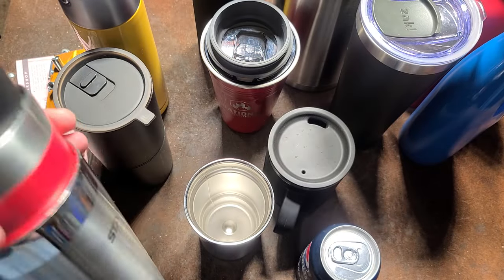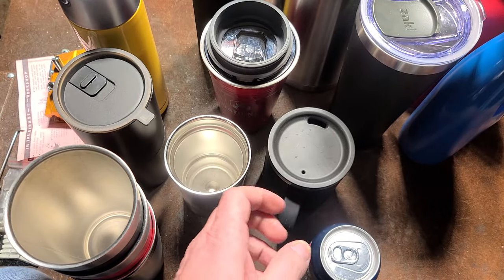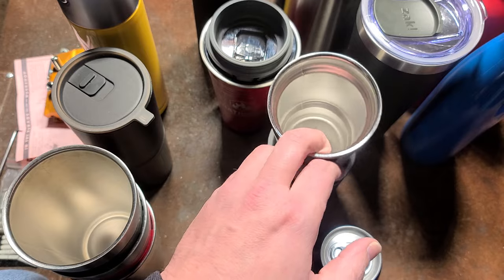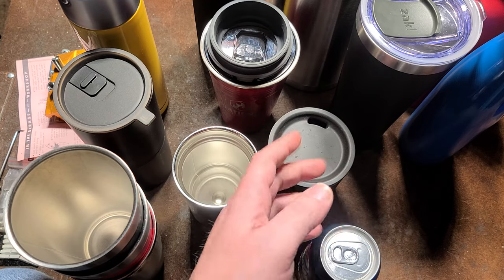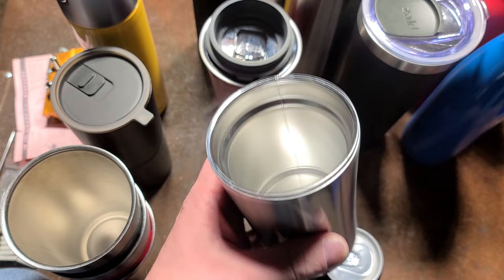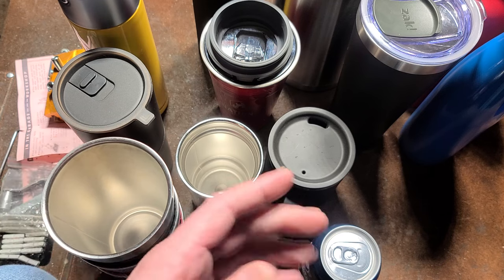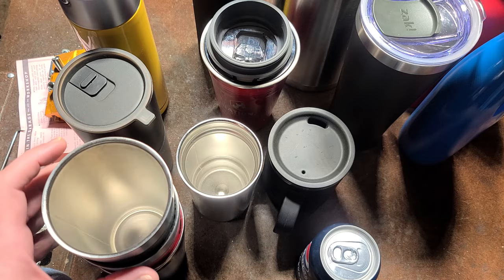Thermos is who really popularized double wall vacuum insulated containers, all the way back around 1903 — that's where the Thermos brand came from. They didn't invent the design though; that was a scientist named Dewar, who created it for cryogenics to hold things like liquid nitrogen and helium. Some German brothers started the Thermos company after realizing more than a century ago that it works great for beverages.